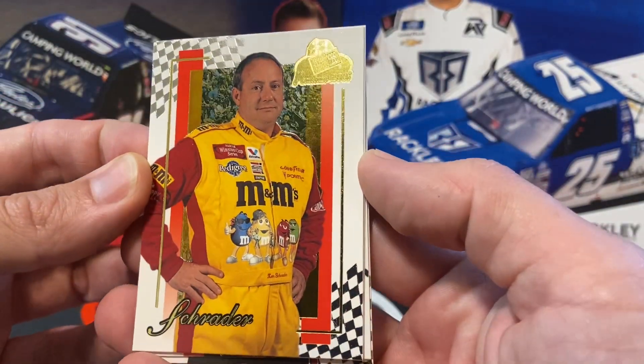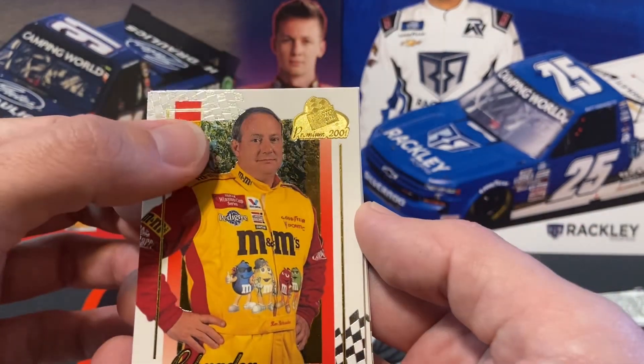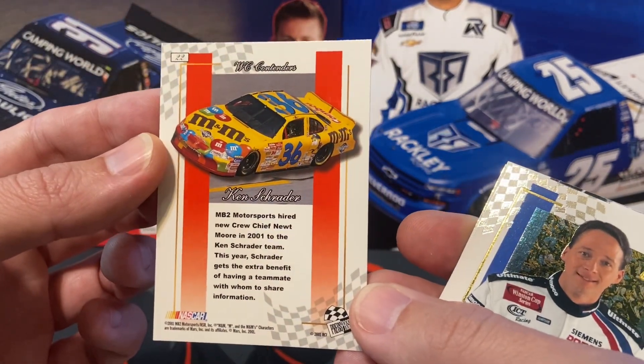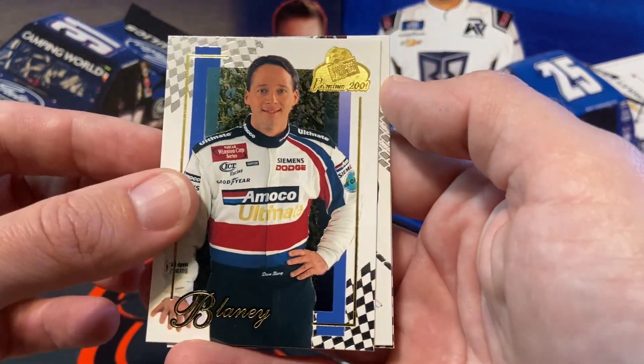That's a nice Kenny Schrader — I like it. Looks like some ivy in the background there, maybe it was at Wrigley, I don't know. There's the back. And we have Dave Blaney — I always like those Amoco paint jobs.